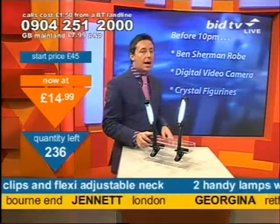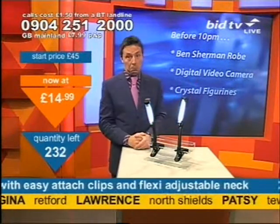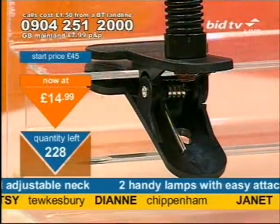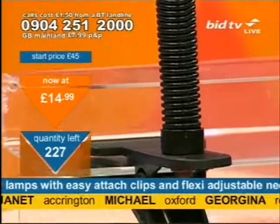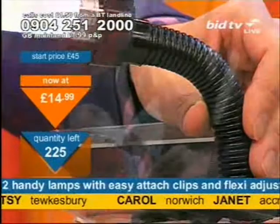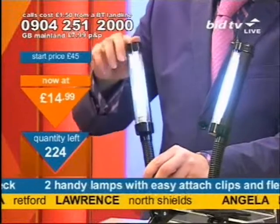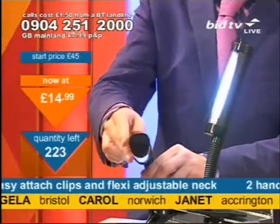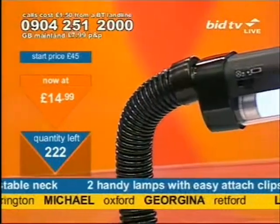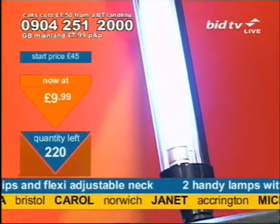Coming up shortly: a Ben Sherman dressing gown, and before 10 o'clock tonight the digital video camera — a 7-in-1 Xenox, very impressive and really sturdy quality. But thinking about the £14.99 — if you want to get them, dial right now. There's the clamp, there's the gooseneck. A gooseneck means you can give it a swivel wherever you want, and the head swivels too. Caroline in Norwich — at £15 you're talking £7.50 each. Call now if you're going to get it at all.